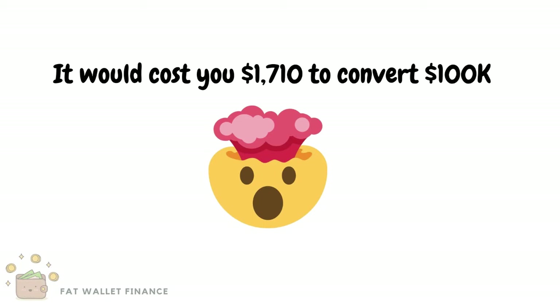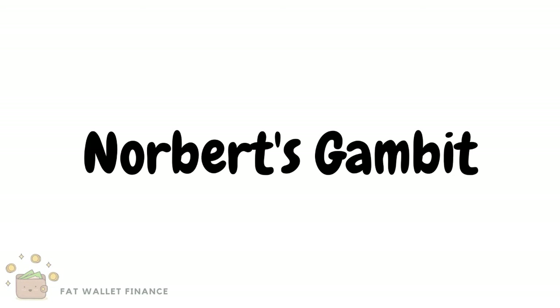Fortunately for us, there is a neat little trick to do this transaction for a fraction of the cost. This method is called Norbert's Gambit. It involves three simple steps.